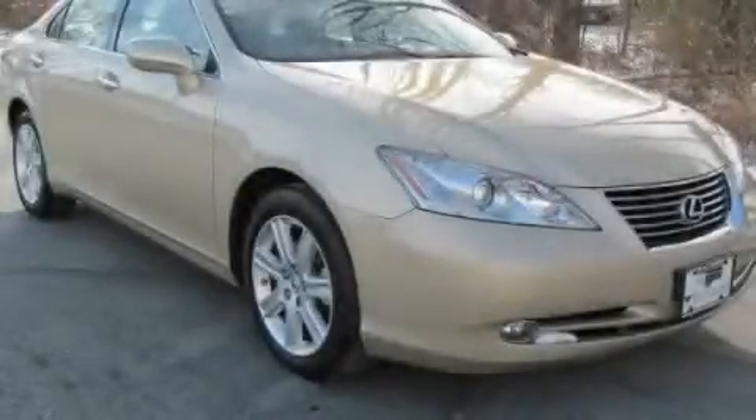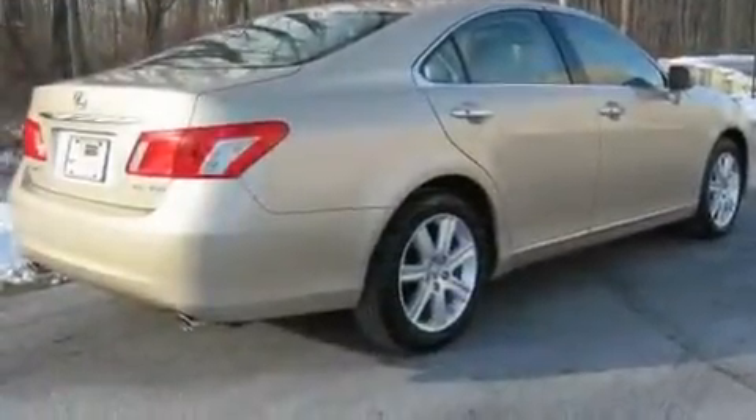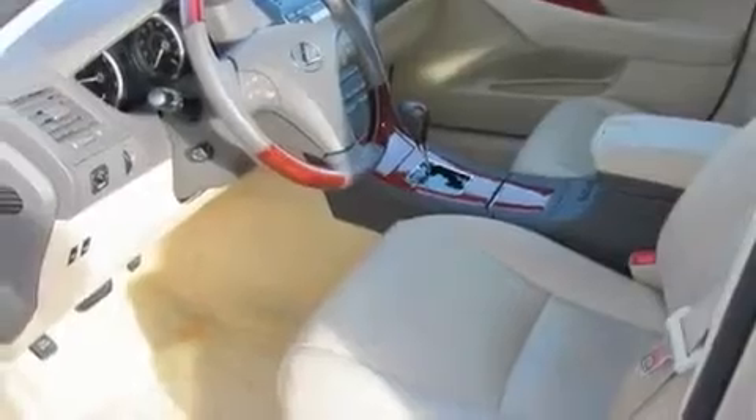This is a certified pre-owned 2008 Lexus ES350, a great fit and finish. It has a 3.5-liter 6-cylinder engine and a 6-speed automatic transmission. Its top features include an anti-lock braking system, and this vehicle has fewer than 28,000 miles on the odometer.